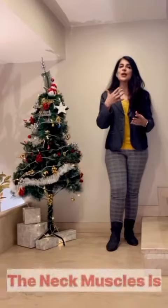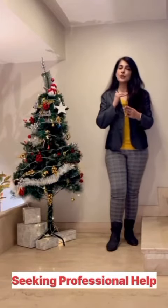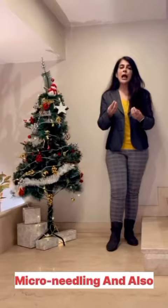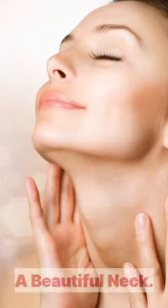Neck exercises to tone the neck muscles are also useful. Seeking professional help as well as a good diet can be beneficial. Look for treatments like microneedling and also you can add omegas to your diet. Consult a professional for a personalized approach to get a beautiful neck.